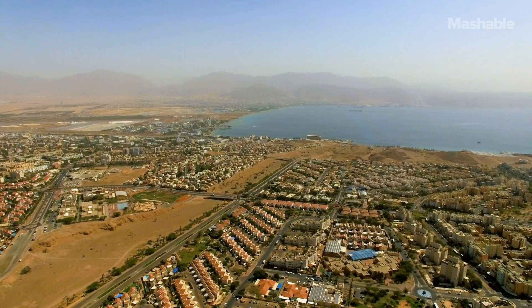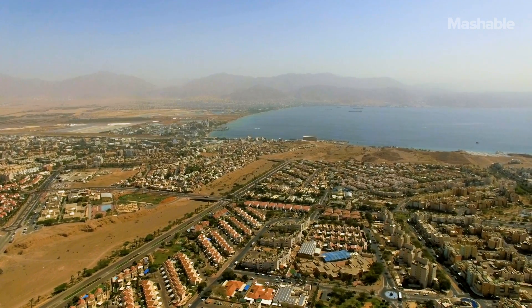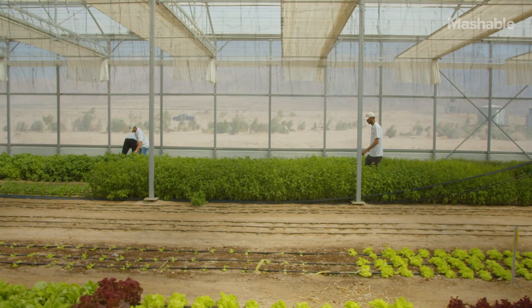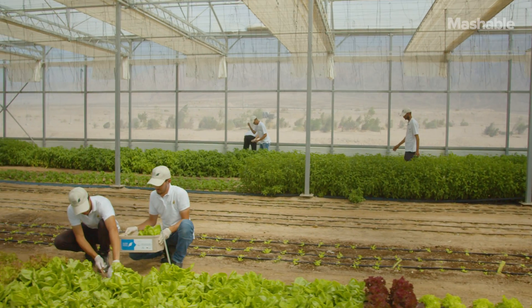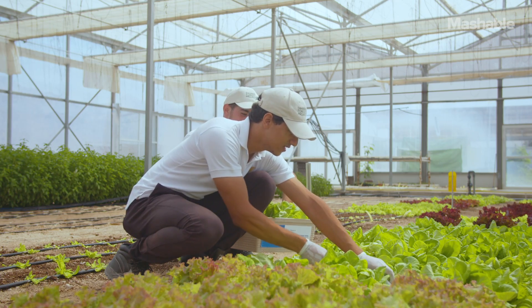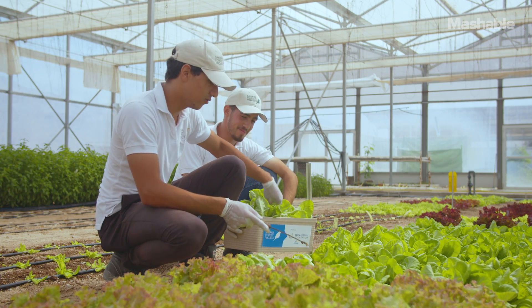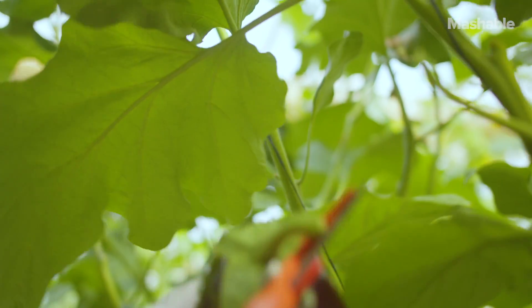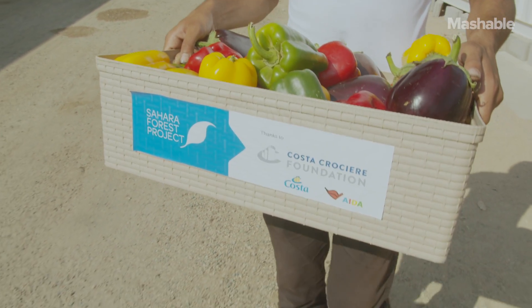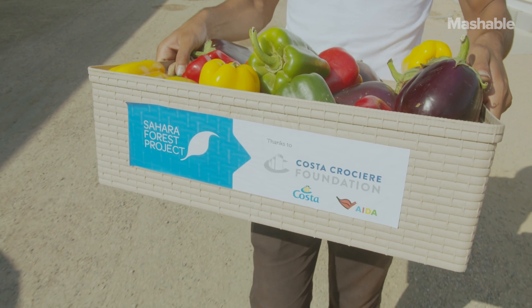The Sahara Forest Project facility is situated in Aqaba, Jordan. It is about 15 kilometers inland from the bay of Aqaba. It's positioned in a very important place in the region where we are able to bring the salt water into our area and then we produce our vegetables at this farm and sell them locally. We also have a cooperation with one of the world's leading cruise line companies, and this fall we produced more than 10 different varieties of vegetables and herbs which have been sold to the guests on board cruise ships that call at Aqaba.